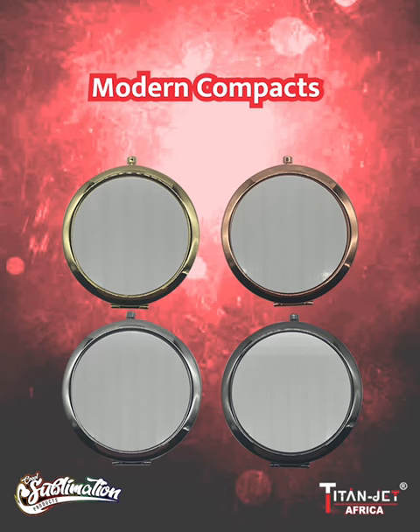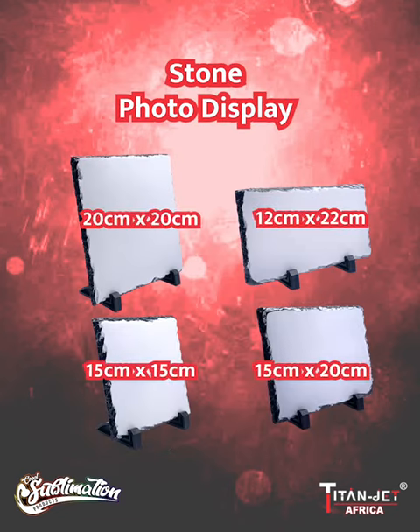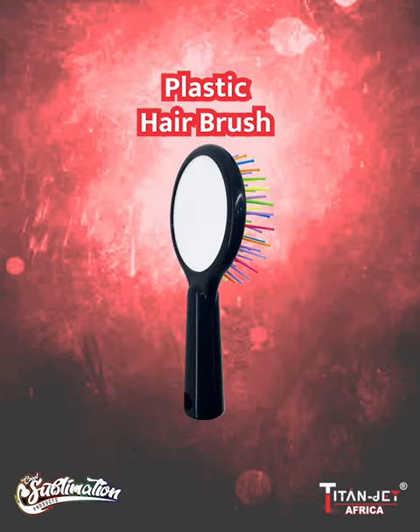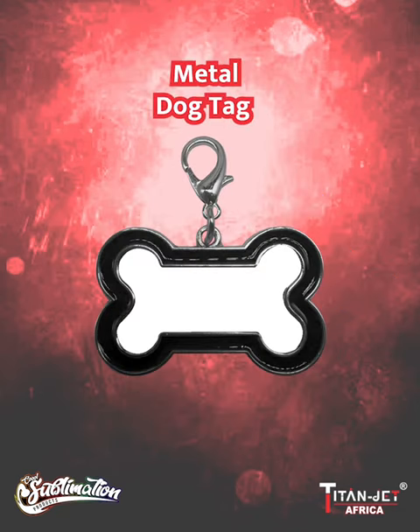Following on, our modern compacts in all four colors, our round earrings, and our stone photo displays in four sizes have been restocked. Our plastic hair brush, four colors of our five panel caps, our white lighter, and the black bone dog tag are also back.